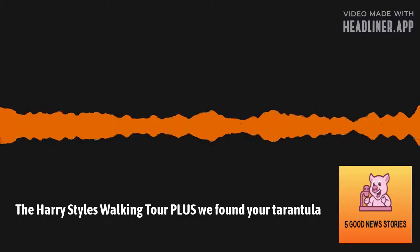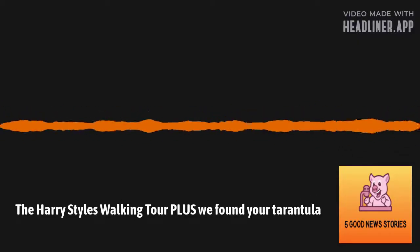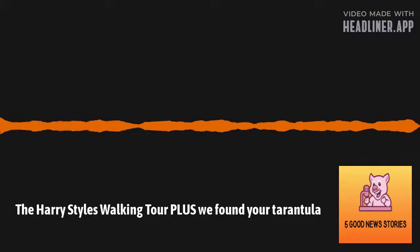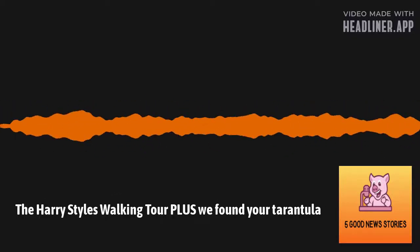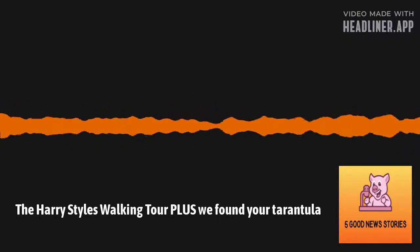Good news — France will pay you to repair your clothes. It's a new plan to subsidize repairs to clothing and shoes in order to cut waste and planet-heating pollution. Under the scheme, discounts ranging from six euros to 25 euros will be available depending on the complexity of the repair. For instance, a simple piece of restitching will get six euros, while re-soling a pair of shoes will qualify for a 25 euro rebate.